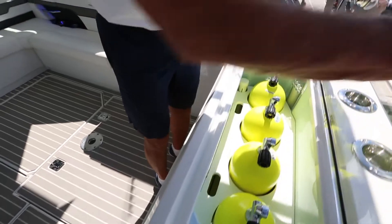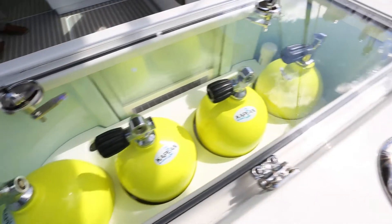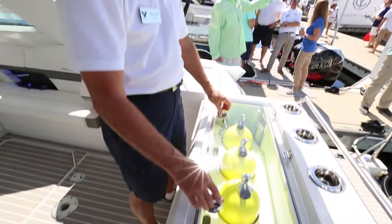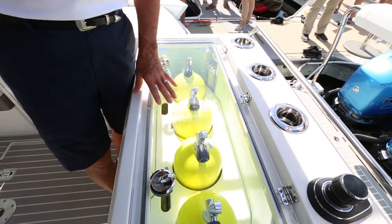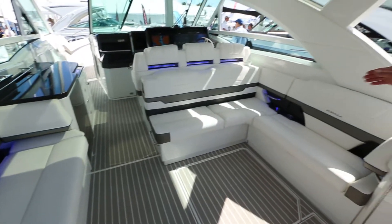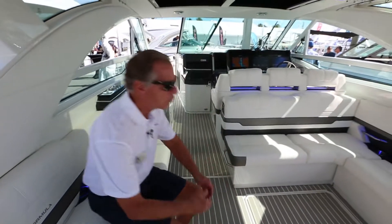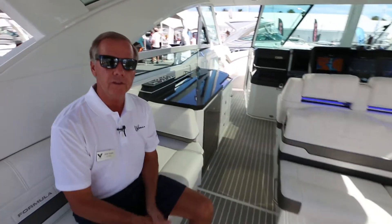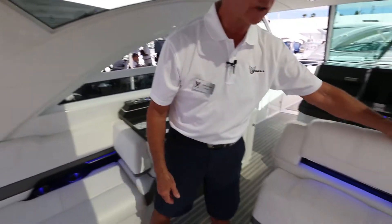If I were to pull the tanks out, this is a live well — a fully pressurized live well where the water level comes all the way to the top. The fish are very happy and not sloshing around, aided by the Sea Keeper stabilization. We have what I call full beam seating — you can sit over here, I can sit over there, and we feel like we're in a much beamier boat than this boat actually is.